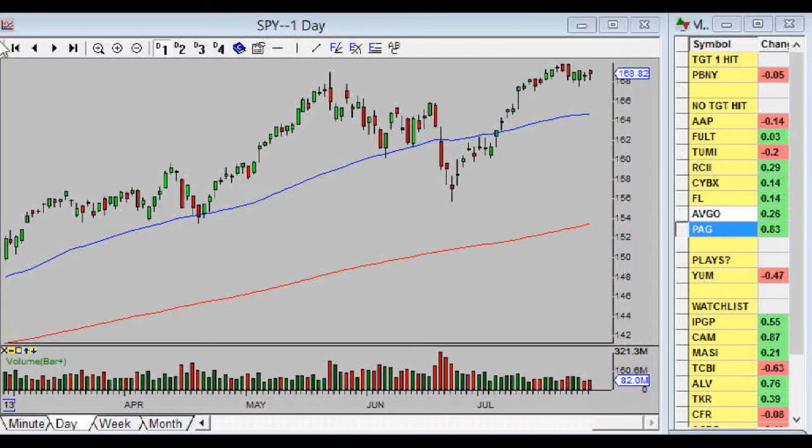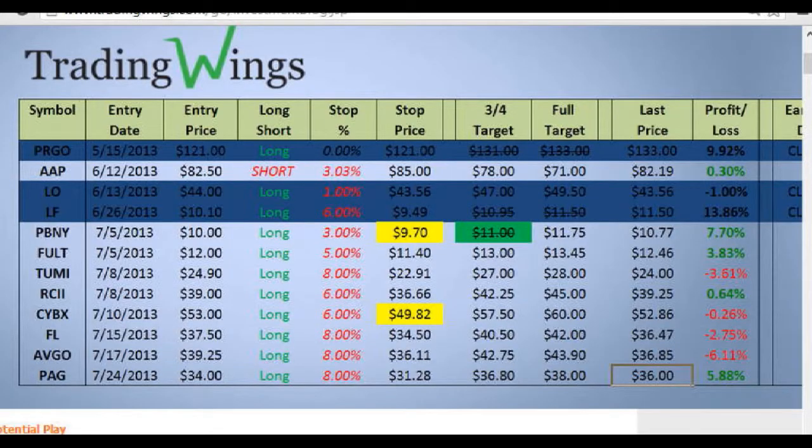Taking a look at our overall portfolio here's the spreadsheet. We got rid of PRGO — we sold at $131 and $133, both targets were hit. Our only short, AAP, we're still in it — we can't seem to make or lose money on it, but that's not bad considering we're short and it's not rallying like the rest. We took a small loss on LO, reduced our risk down to just 1%, and it did hit that stop last week so we are out of LO.